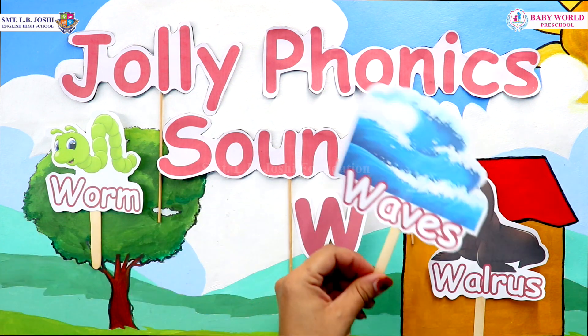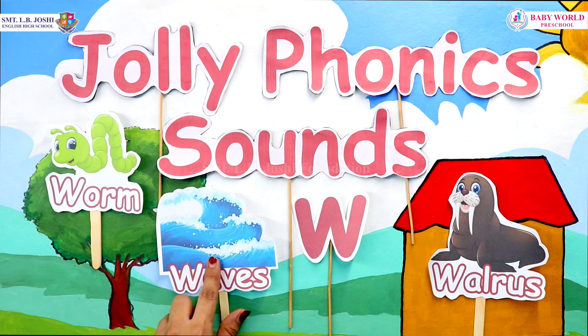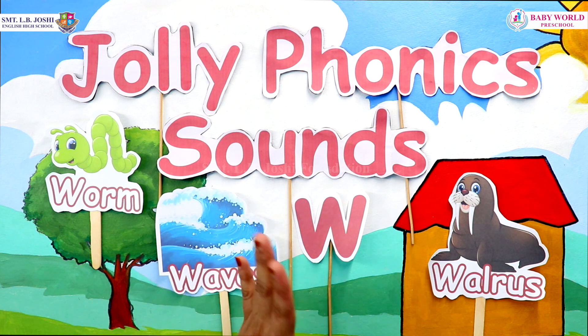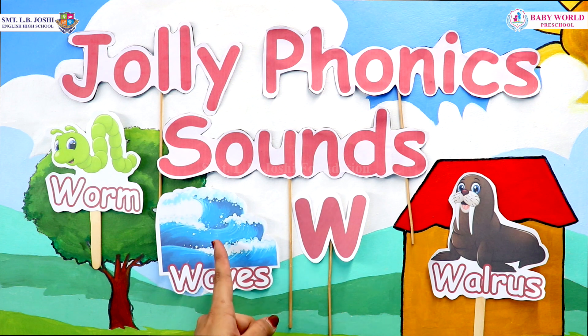And what is this? This is waves. W, W, W, waves. It is the flow of water that we enjoy at beaches. Have you ever been to a beach? Yes, we can see waves over there.